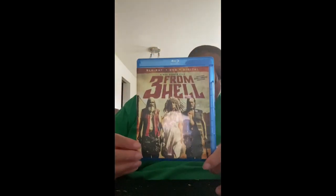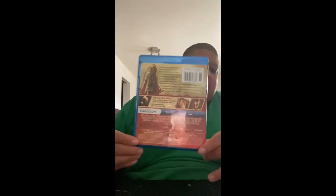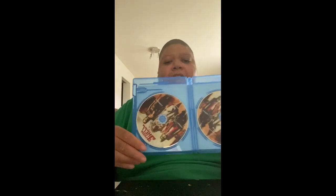Up next is another movie I'm glad to have in my collection — Rob Zombie's 3 From Hell. So now I have the trifecta: The Devil's Rejects Unrated, House of a Thousand Corpses, and now 3 From Hell. I love that they have artwork on it, and it also comes with the digital code.